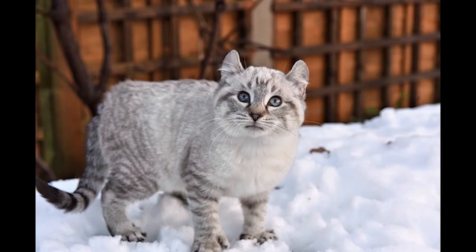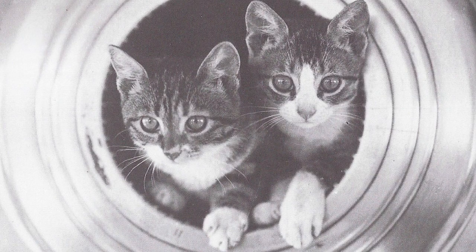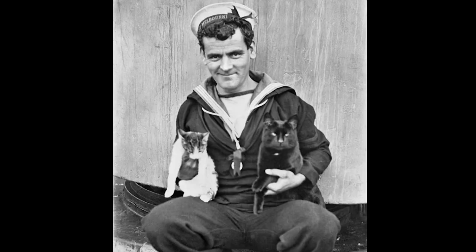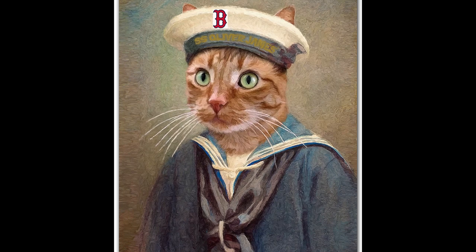Bigger paws may help cats walk on snow or balance, and they were believed to help seafaring cats get their sea legs and catch more mice. Polydactyl cats became a good luck charm for sailors, and are particularly common in western England and Wales and eastern United States and Canada, especially in port cities like Boston.